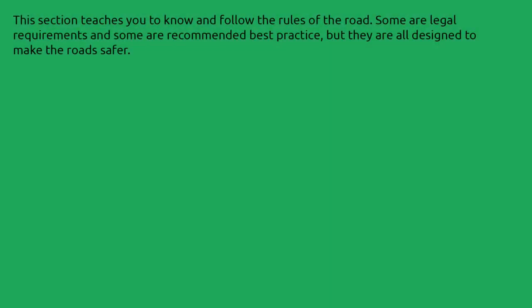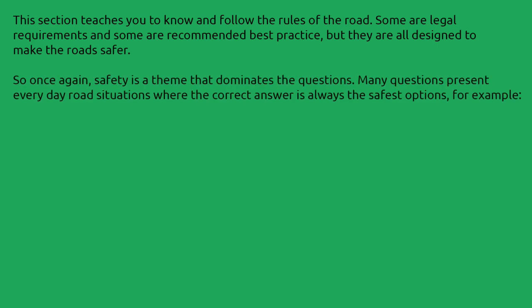This section teaches you to know and follow the rules of the road. Some are legal requirements and some are recommended best practice, but they are all designed to make the road safer. So once again, safety is a theme that dominates the questions. Many questions present everyday road situations where the correct answer is always the safest option.